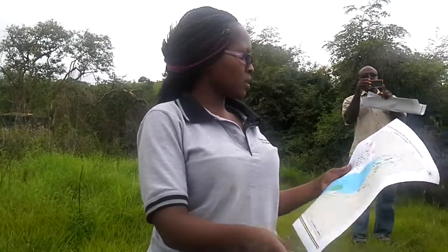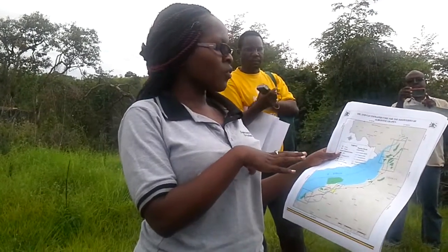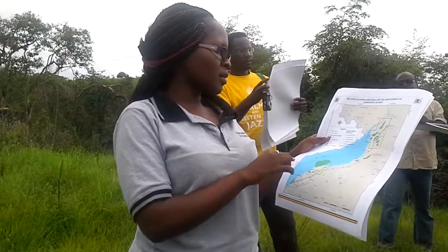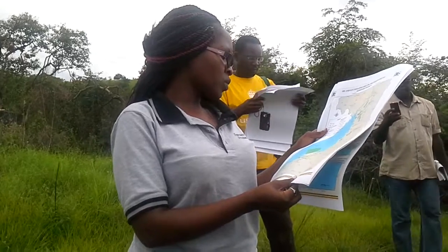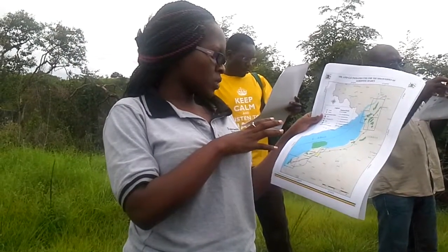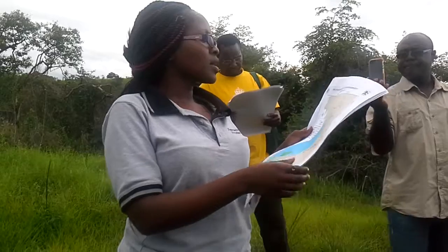Moving on to the infrastructure map — as was explained during the session in Bunga — this map gives us detail of the infrastructure plans and how the fields are going to be developed. There are 2 red dots indicating the central processing facilities where the oil is cleaned before being transported to the refinery. One processing facility will serve the discoveries in the north, shared between Total and Talo, and another one down south for the Hoima area. From those processing facilities, pipelines will be constructed to the refinery, which is indicated in yellow.